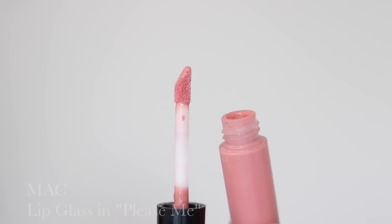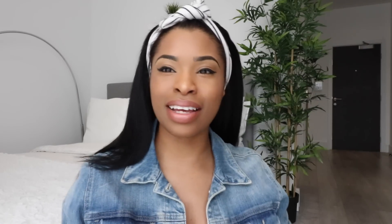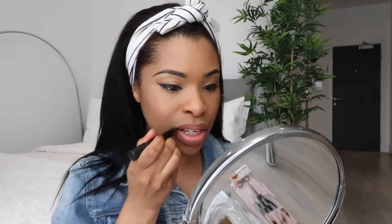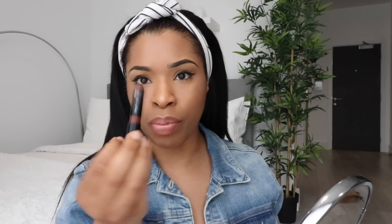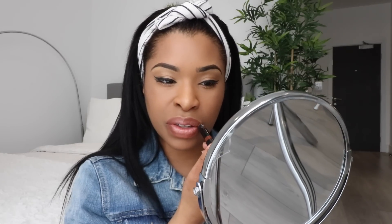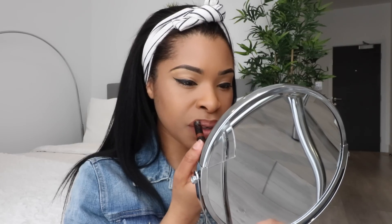I'm going to go over that with MAC's Please Me lip gloss. Whenever I get to this point I'm always thinking: do I just leave it like this or do I add a tiny bit of brown to the outer corners to give more of an ombre effect? Most times I leave it, but I do want to do that today. I'm using the Black Up 2-in-1 Lip Pencil — I believe it's shade JUM03 — and adding a bit more brown to the outer corners.